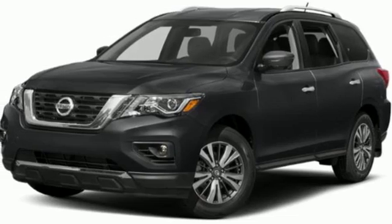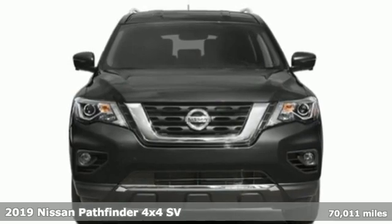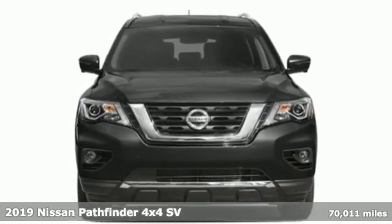It's a 2019 Nissan Pathfinder. Rugged, capable, tough. The Nissan Pathfinder, legendary.